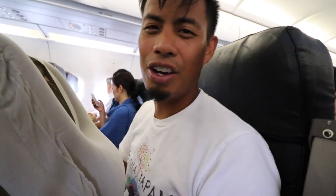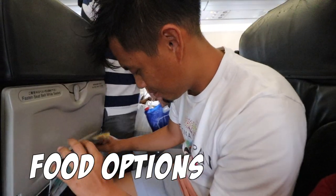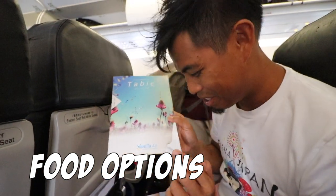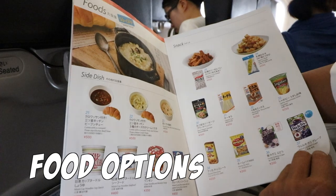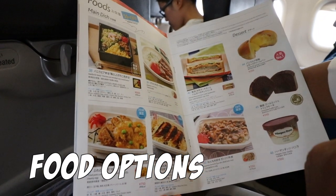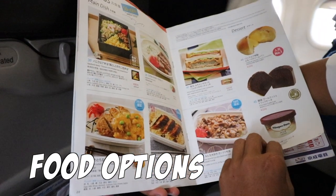Since meals are not usually included on LCC flights, I'm rating their menu on food options. The food menu was basic — they offer Japanese bento boxes for their main dishes, around six to seven dollars, and a cup of soup for about four to five dollars. Vanilla Air also has basic snacks — nothing special and a bit expensive — so I give it an overall three.